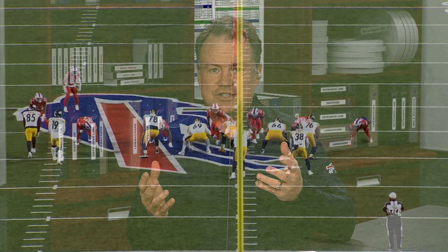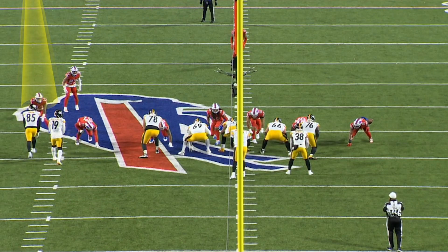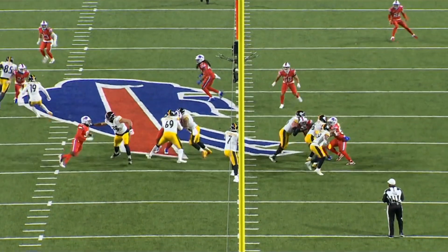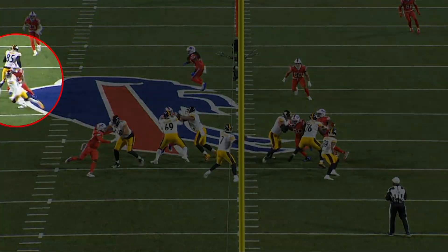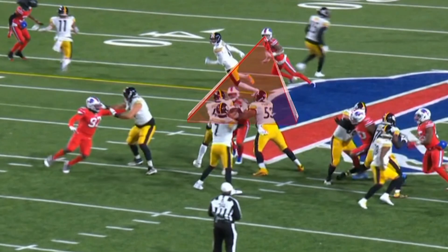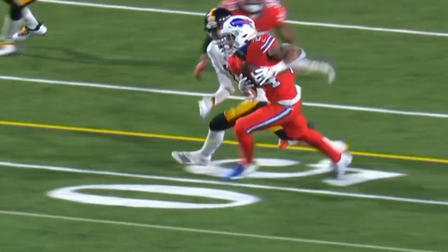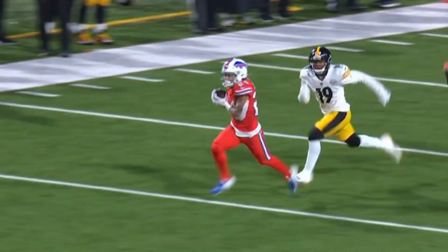Let's start with this pick-six by Taron Johnson before the half. Taron Johnson does a great job here. He keeps his eyes on Ben the whole way. A bunch set, which is what the Steelers had to start this play — it's a tough formation for defensive backs to always diagnose. There's a lot of moving parts in front of him. He does a great job of jumping the route, catching the football, which both sets of receivers early in the game had trouble doing.